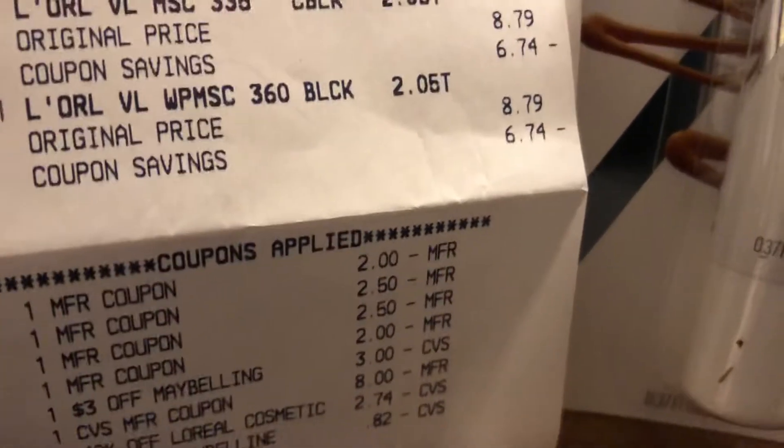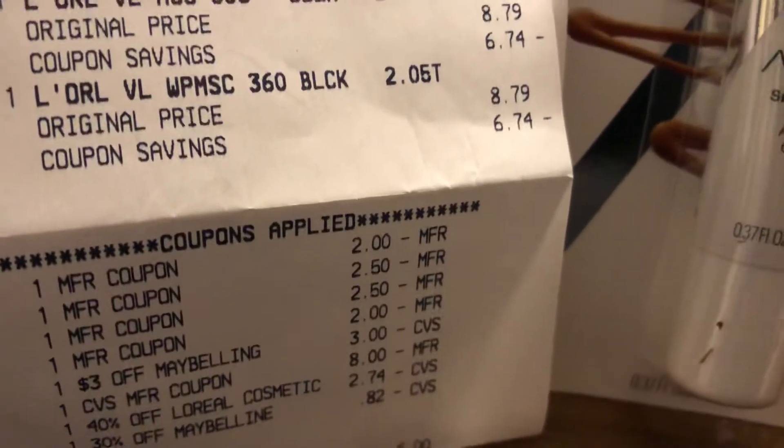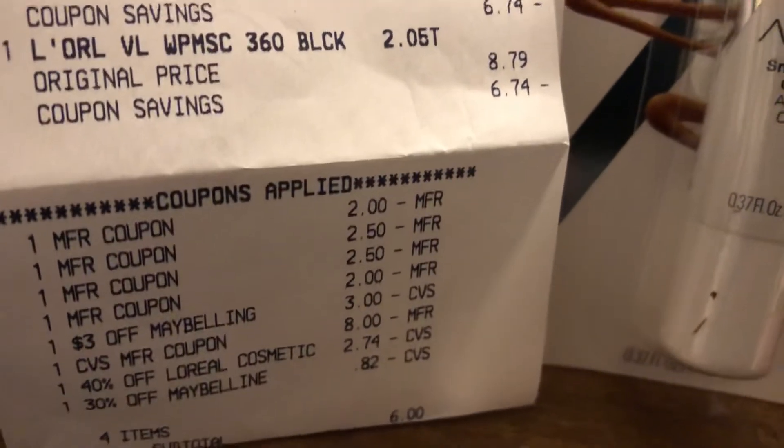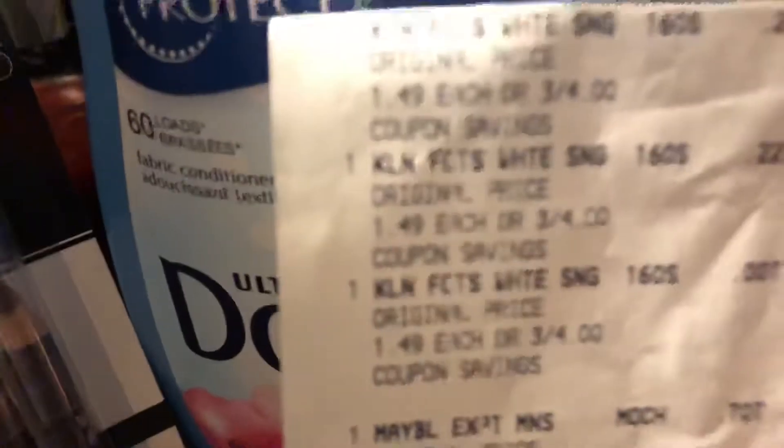There are the coupons — a $2 on the Maybelline and $2.50 on the L'Oreal. That's all leading up to her Beauty Bucks this coming week.